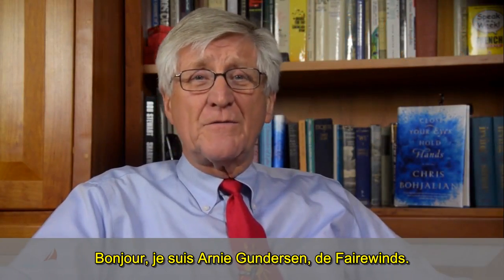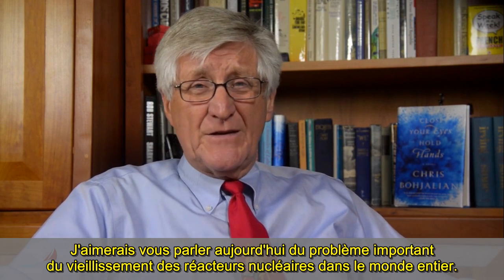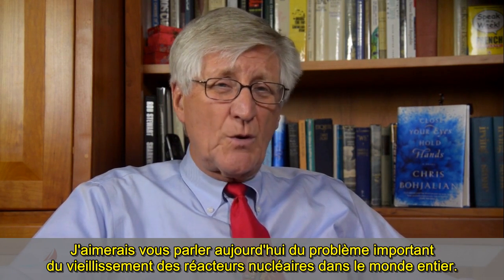Hi, I'm Arne Gunderson from Fairwinds. I'd like to talk to you today about a significant issue with aging nuclear reactors throughout the world.